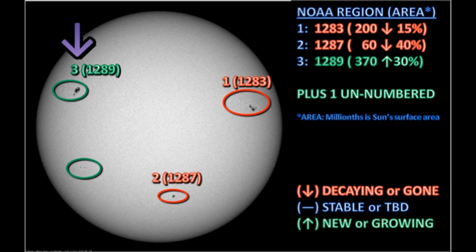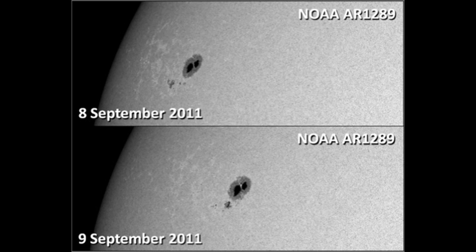We'll take a look at region 1289 near the northeast limb. According to NOAA figures, this region has grown quite considerably, but we need to take foreshortening into account. However, when you compare today's picture with yesterday's, you can see quite significant development in the satellite spots trailing the region. So there is some real growth going on here, and this is a region worth keeping an eye on.